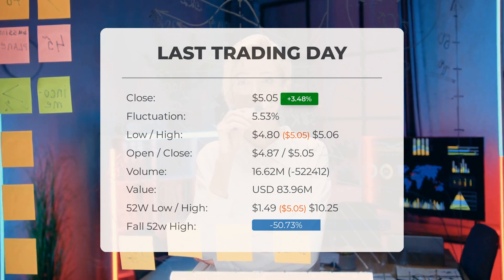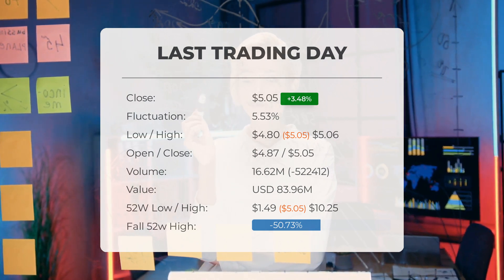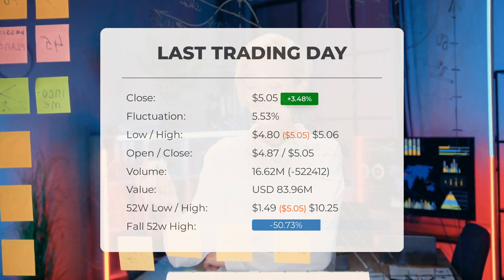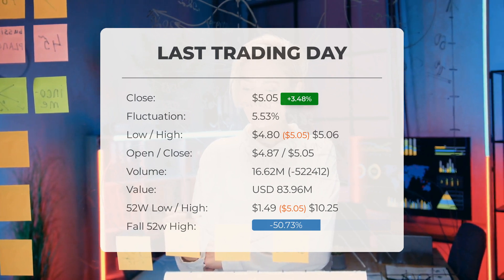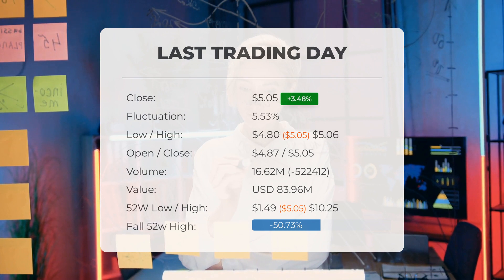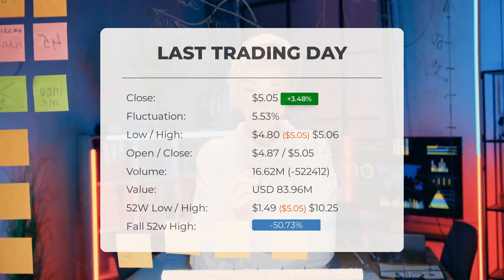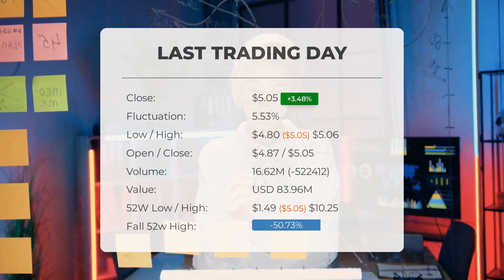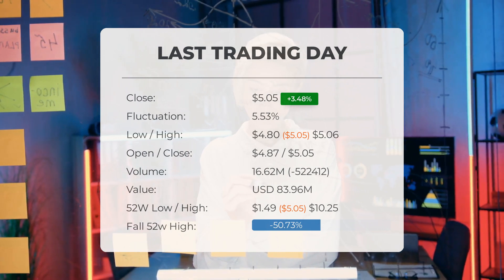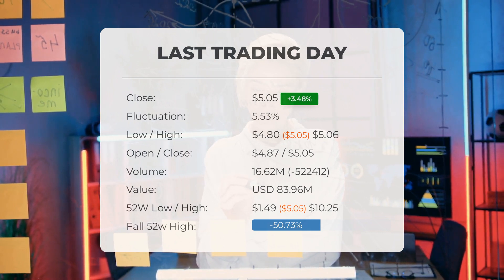The price has fallen in 6 of the last 10 days and is down by negative 1.17% for this period. Volume fell on the last day by negative 522,000 shares, and in total, 17 million shares were bought and sold for approximately $83,960,000. You should take into consideration that falling volume on higher prices causes divergence and may be an early warning about possible changes over the next couple of days.